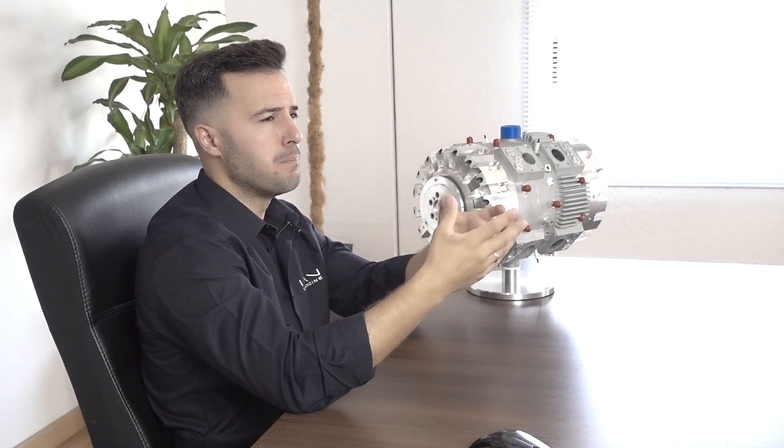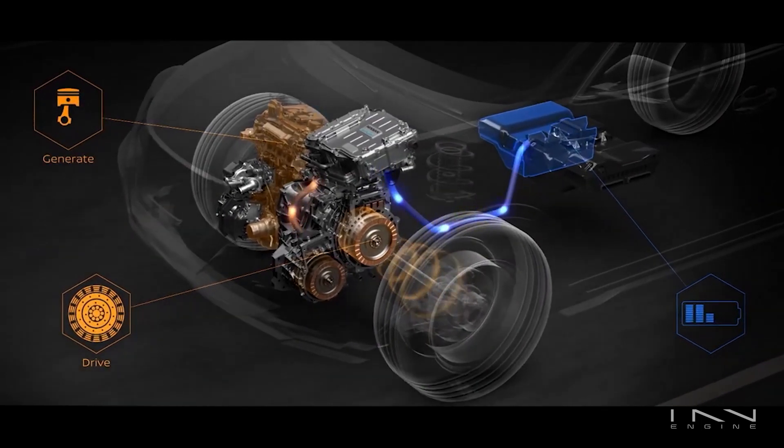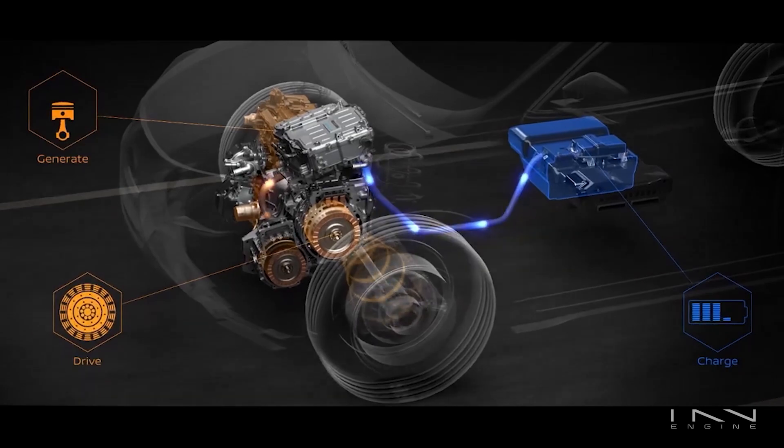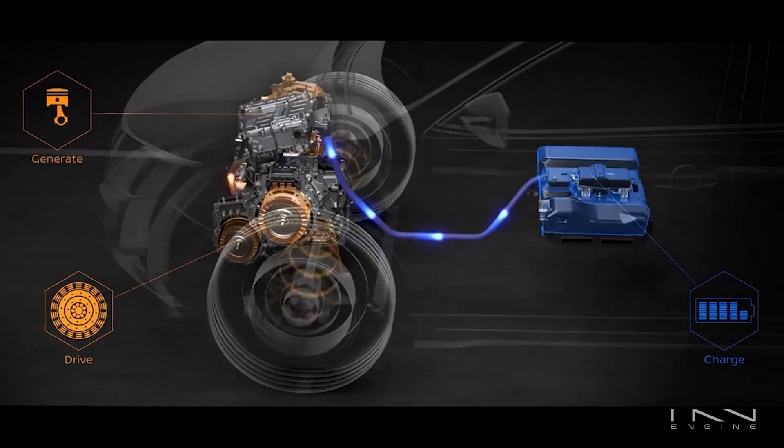But here comes the defining difference: whereas in hybrid vehicles there's a physical connection between the combustion engine and the wheels, so that they can be pushed by the engine, in a range extender this is never the case. In an E-Rex the combustion engine is only connected to an alternator, and all it does is recharge the batteries when their charge falls below a certain threshold. Basically, the range extender is a glorified integrated power generator.